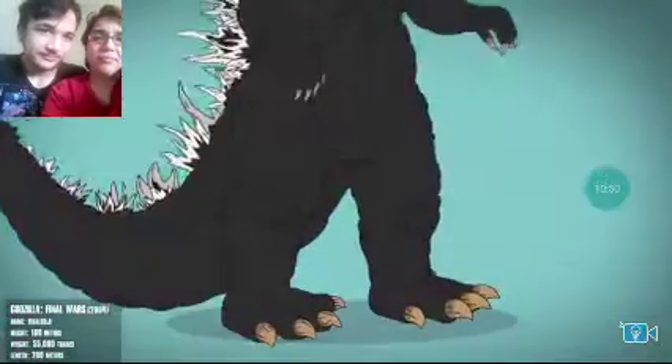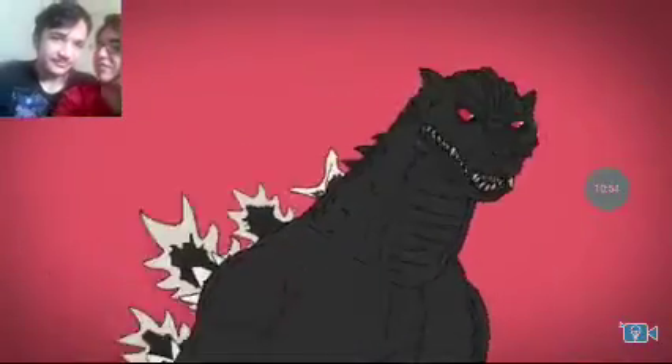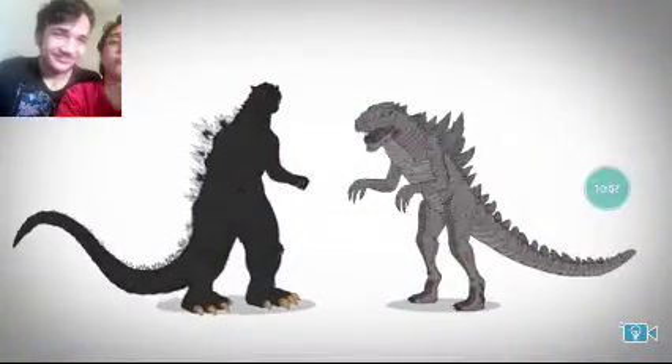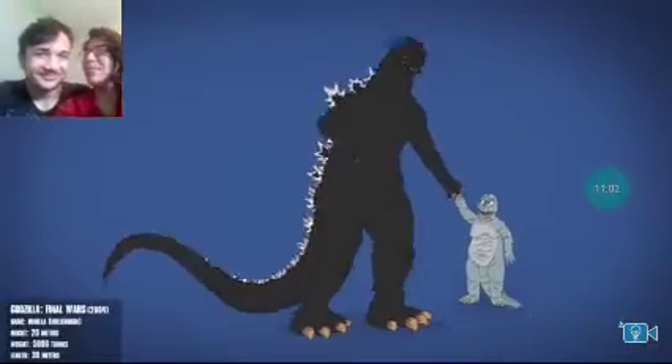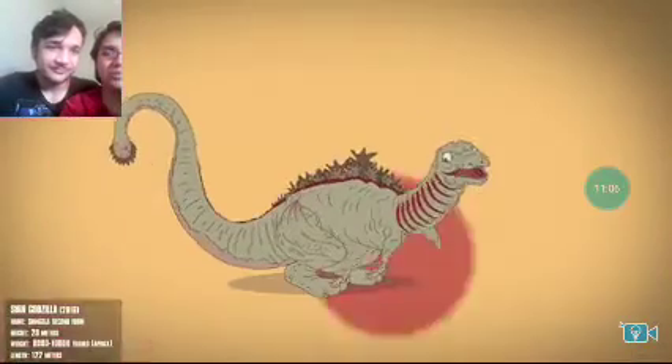Godzilla: Final Wars features a taller, smoother, and more — this is longer than King Kong! Is this longer than King Kong?! This Godzilla fights against a multitude of creatures, including an upright-standing '98 Zilla. Really?! Was that Japan's way of saying we hate that Godzilla?